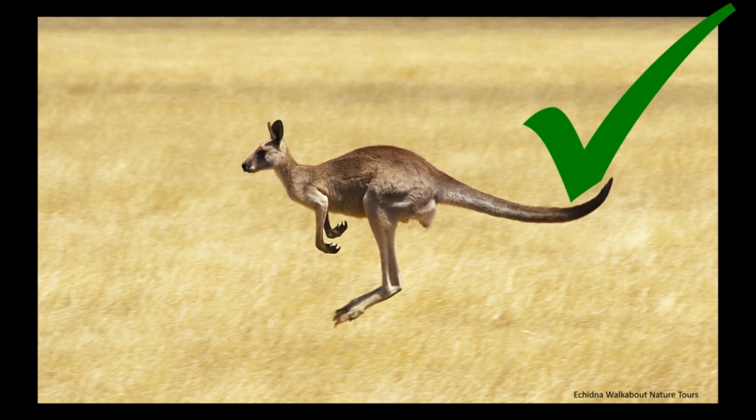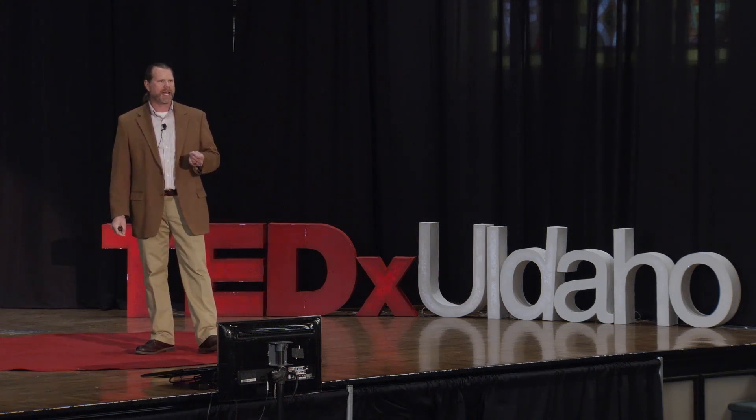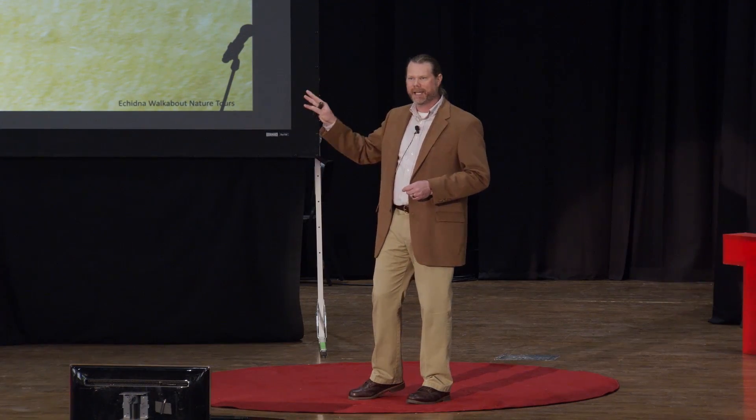Bunnies use something called a quadrupedal bound — their front legs hit the ground alternating with their back legs. Who said kangaroo? Bouncing, or bipedal hopping, is characterized by a continuous bouncing motion in which only the back legs hit the ground. And no other animal exemplifies this better than the iconic Australian kangaroo.